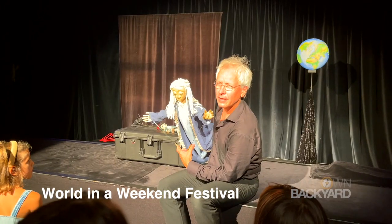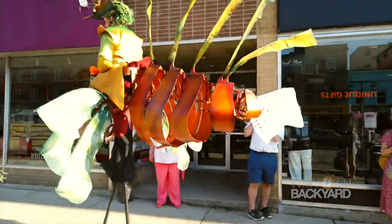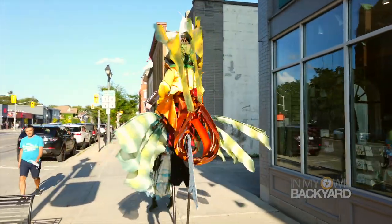If you're unsure what to do in Stratford in the summer, go to the World in a Weekend Festival. For one week in August, guests are treated to a theatrical showcase of music, puppets, and outdoor entertainment for the whole family.